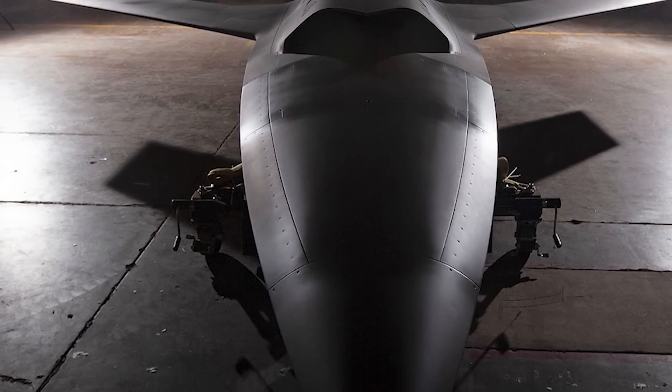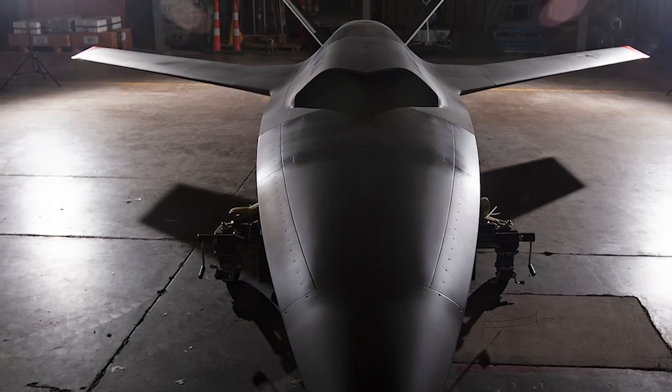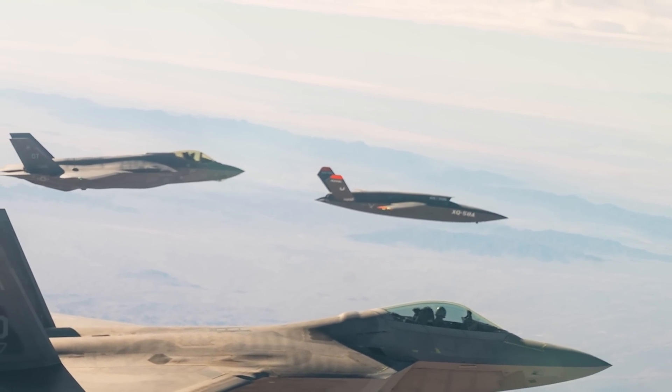It's cheap. A standard Kratos Valkyrie will run you between $2 and $3 million, and a souped-up Valkyrie that's great for engaging ground targets might run you as much as $10 million. To a regular person that is a lot of money, but when we're talking about combat assets, $2 to $3 million is about the same price as a Tomahawk cruise missile, which you obviously can't reuse. A Kratos Valkyrie, on the other hand, you very much can.